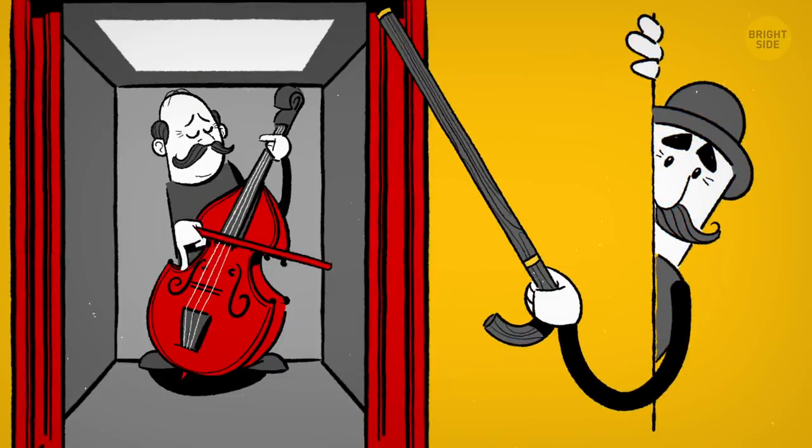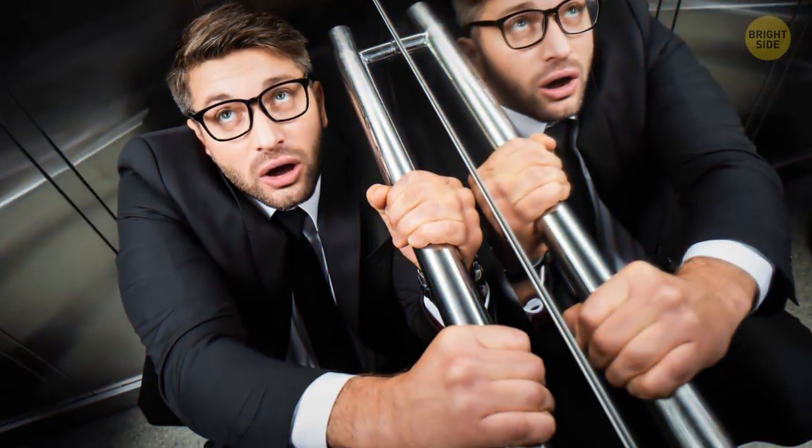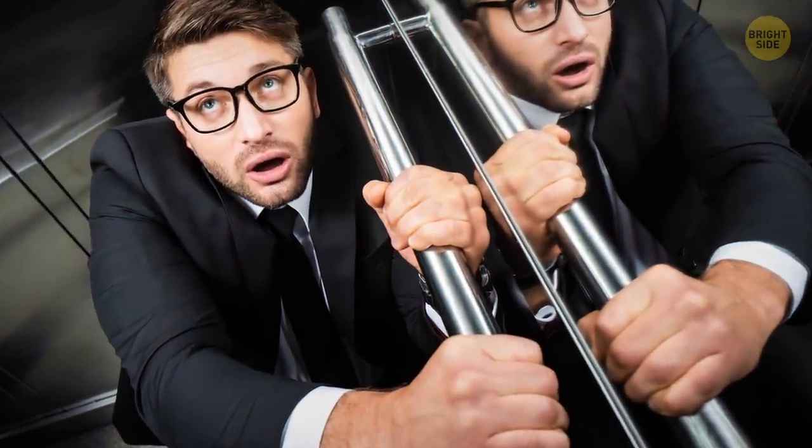Today, this music still plays in many places as a tribute to the past. Now, that rings a bell. Maybe the mirrors are there for the same purpose — they do have a calming effect, except when you're having a bad hair day.